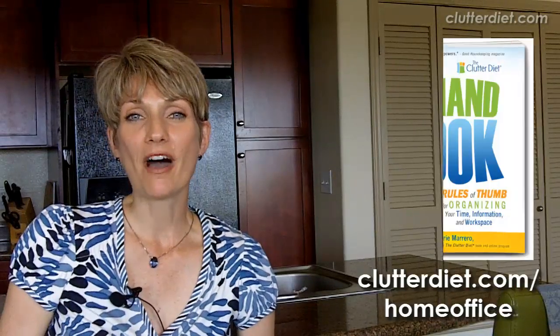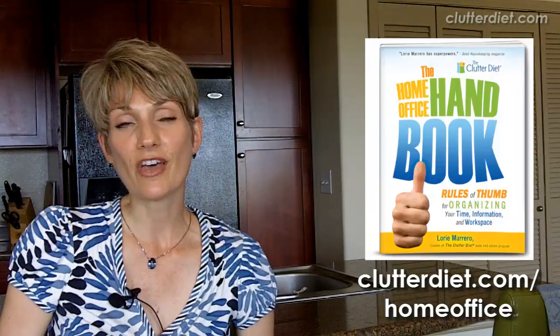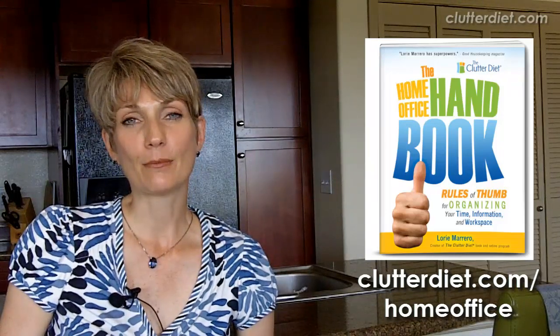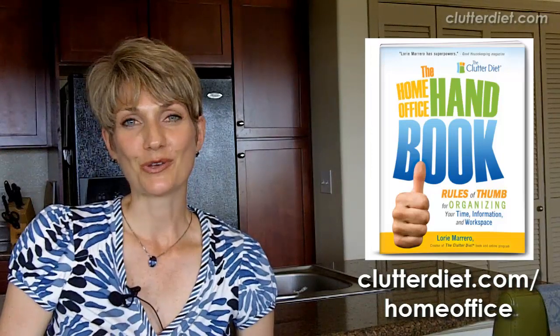If you'd like more information about this, along with free bonus tutorials about how to use Evernote and how to do numerical search filing and other things, you can find that in my new book, The Home Office Handbook: Rules of Thumb for Organizing Your Time, Information, and Workspace. You can get that on Amazon.com and Barnes & Noble and pretty much anywhere books are sold.